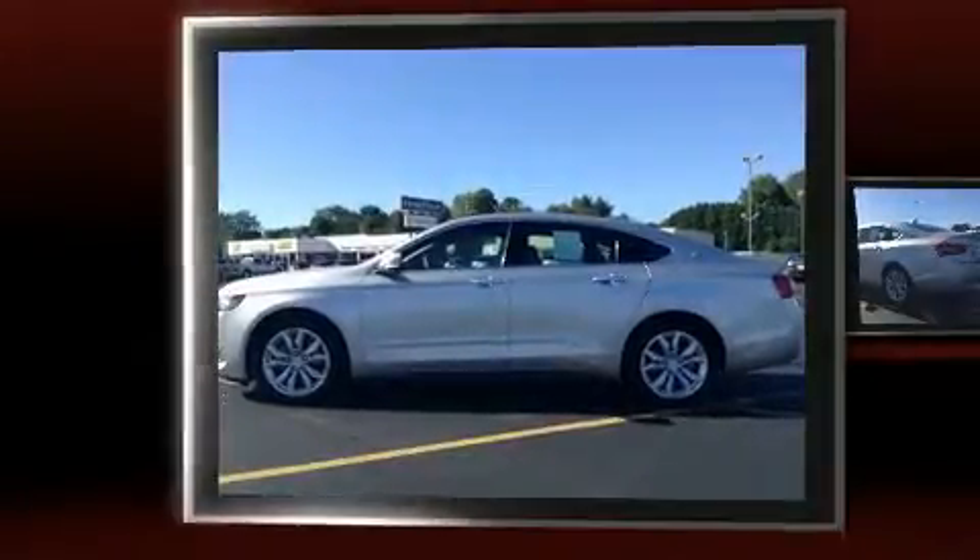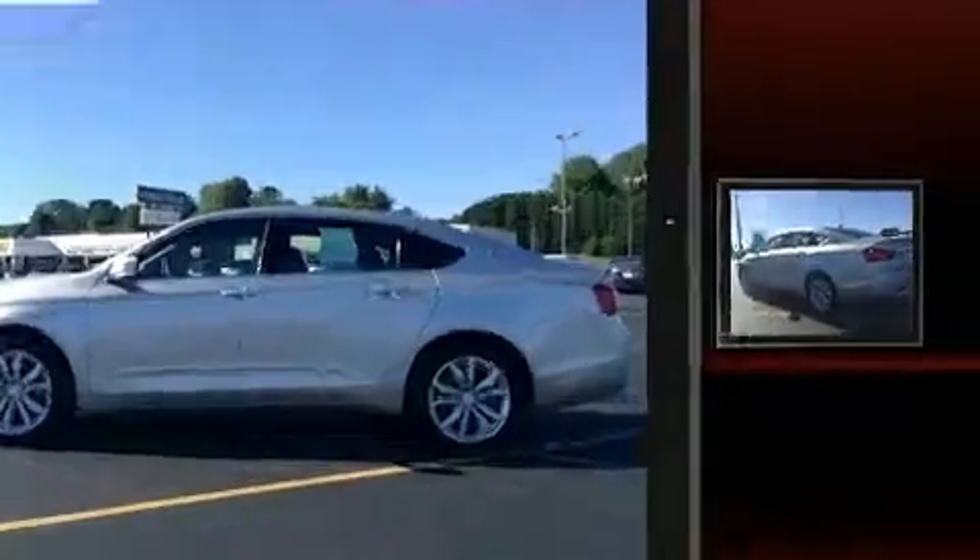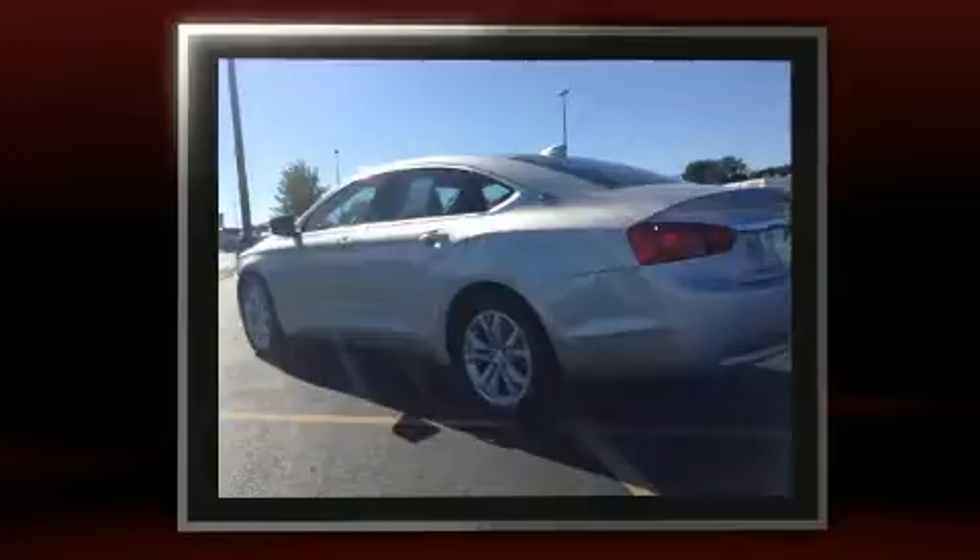Outstanding design defines the 2016 Chevrolet Impala. A 3.6-liter V6 engine pairs with a sophisticated 6-speed automatic transmission, providing a spirited yet composed ride and drive.